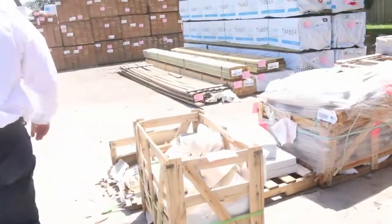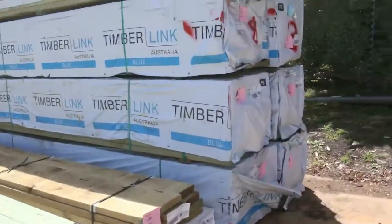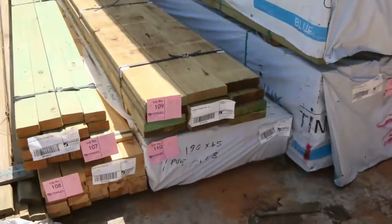Still got a little bit of the T2 stock left from last week — not all of it went. We've got the 90 by 45s in the 5.4 meter length. That's the blue termite treated pine, F5 structural grade, and it won't last beyond tomorrow.